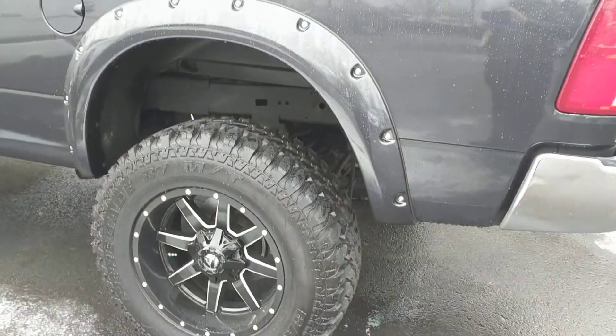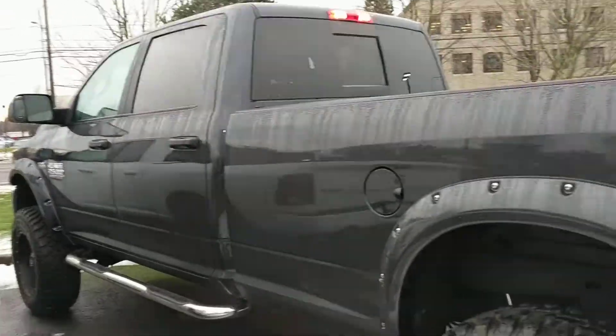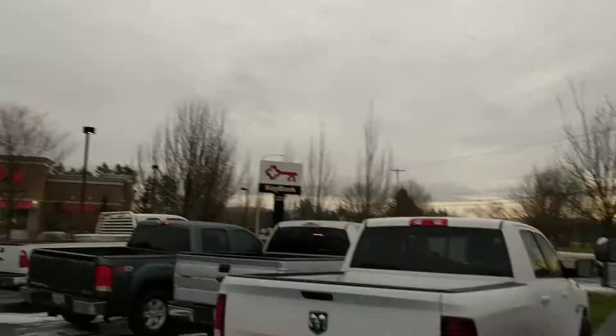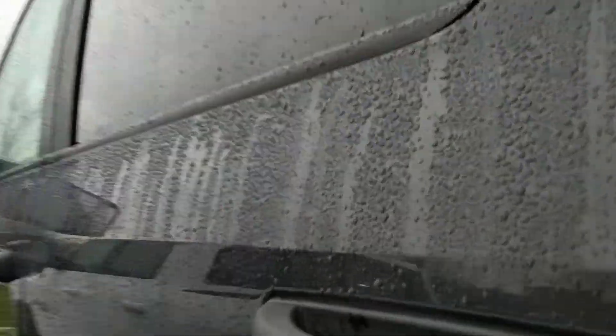You can see the beautiful wheels and tires on this thing, the nice lift, the great looking Nerf bars that they put on it. Of course it has the tow package, a nice bed liner, you have the sliding rear window, and you have the full mega cab with this thing.